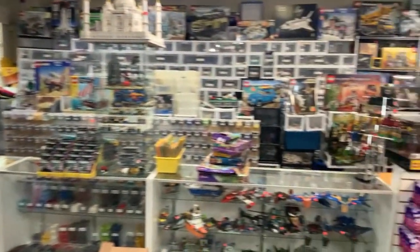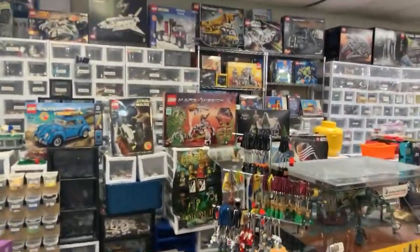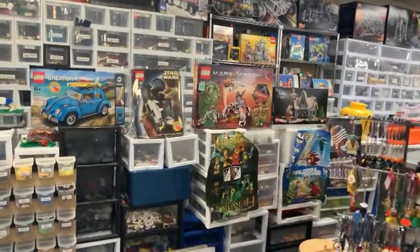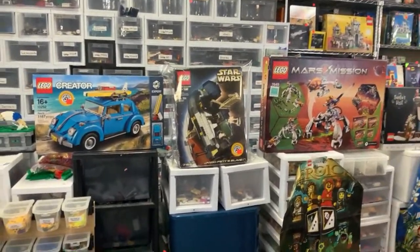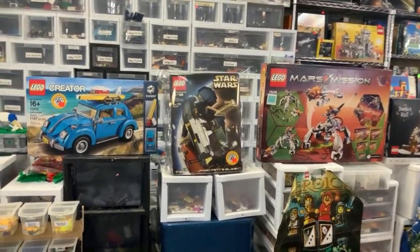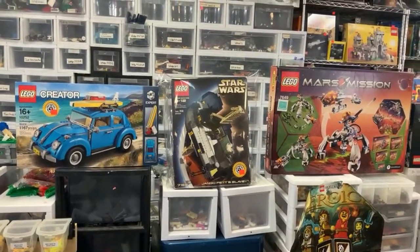Someone's been to the Bricks and Minifigs store outside Tampa — yes, Bricks and Minifigs is a franchise. A lot of their individual stores are awesome; I'm just not necessarily a fan of the corporate side. The one in Phoenix sounds pretty good too, Geology Joe!